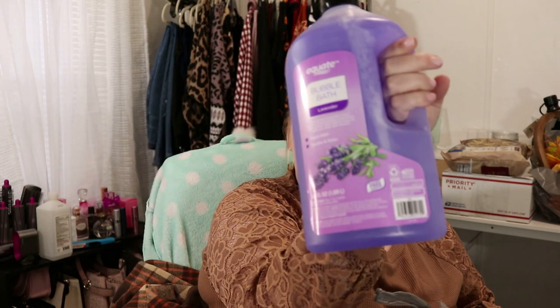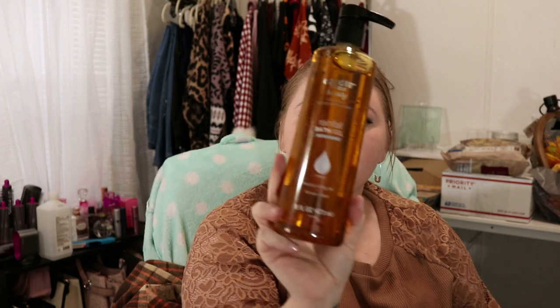Before I jump into the fall stuff, I did get this Equate Bubble Bath in Lavender and some of this Rainfall Bath Gel. All this is is bath oil — you just put it in your bath water and it moisturizes you.